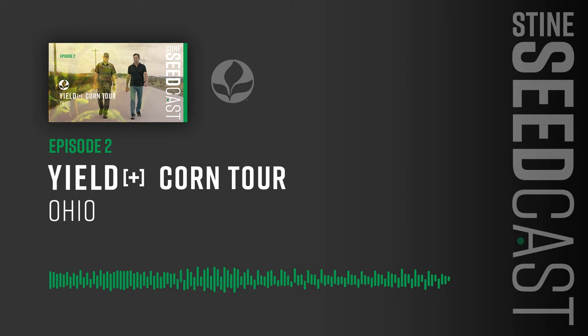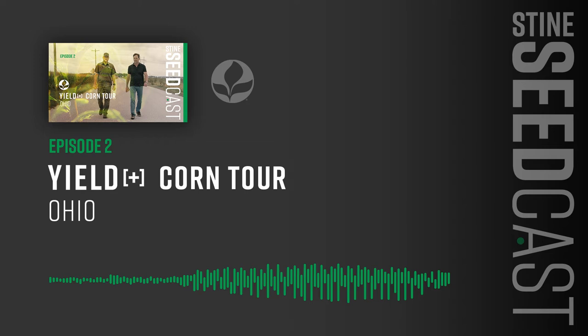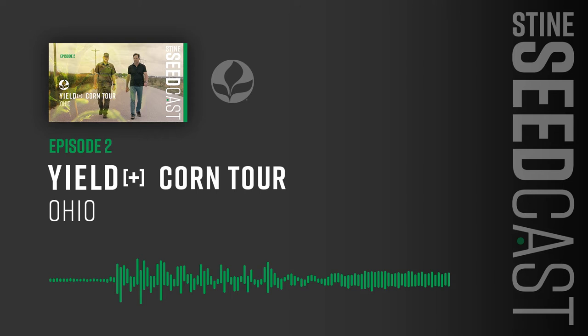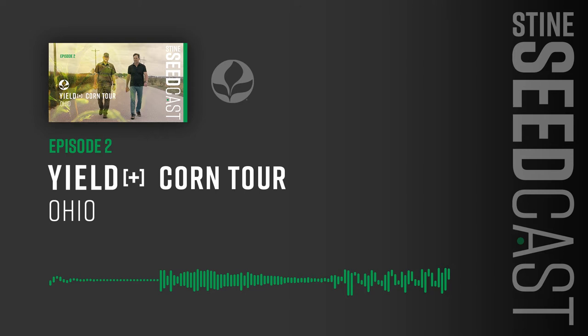Explore the history, relationships, expertise, and data that go into ensuring Stein growers get maximum yield potential. This is the Stein Seedcast. Here's your host, David Thompson. I'm David Thompson, National Marketing and Sales Director for Stein Seed Company. And this is the Stein Seedcast, a bi-weekly show where Stein growers, agronomists, and other special guests exchange product knowledge and agronomic expertise and discuss everything that goes into maximizing yield.